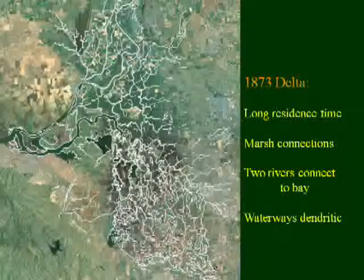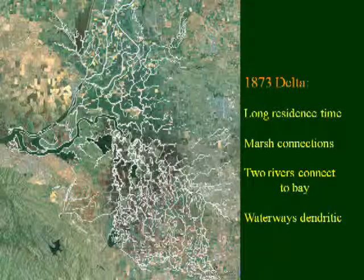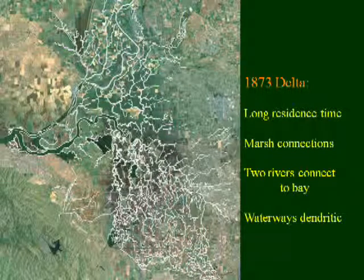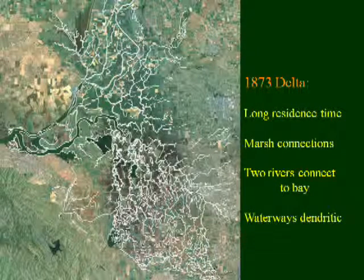The impact of the ocean on the land through tides and other factors is strongly influenced by what the land looks like. Back in 1873, we had a very dendritic, very complex, very tidal energy-absorbing system with lots of dead ends so that the tides didn't have the effect they have now. We also had two major rivers — one coming down with braided channels from the San Joaquin, a really complex system, and a more floodplain river coming from the Sacramento with simpler channels flowing mostly to the bay.